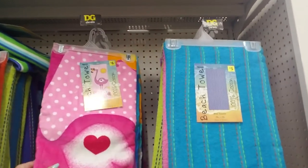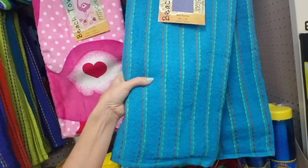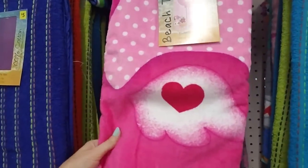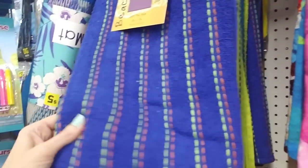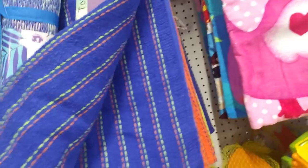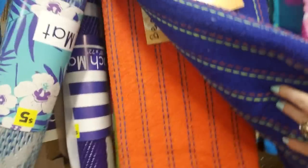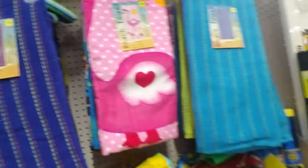Over here we have beach towels. This kind I like better — it's made out of actual absorbent terrycloth. A lot of these more decorative ones are made out of that microfiber stuff which I personally don't like. I think these just work better. That's a pretty one — and it's only $5. The only problem I've encountered with these is they fade super fast. They're nice and vibrant but you wash them a few times and the color just fades out. I guess you get what you pay for.